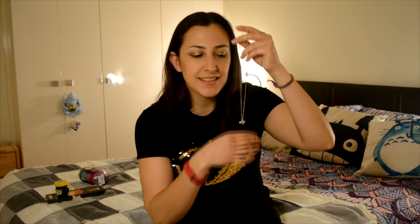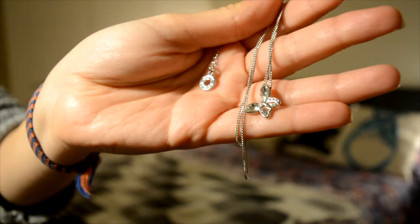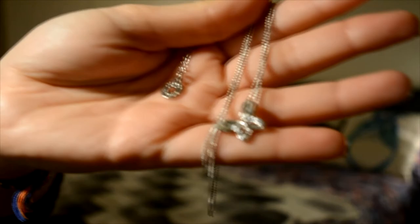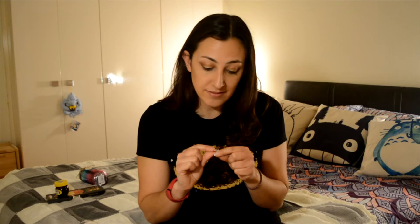The next thing is this necklace, and it's really beautiful. My boyfriend bought it for me and it's really cute - it has butterflies on it. I really love butterflies so it's a really really good present. I like it - thank you!